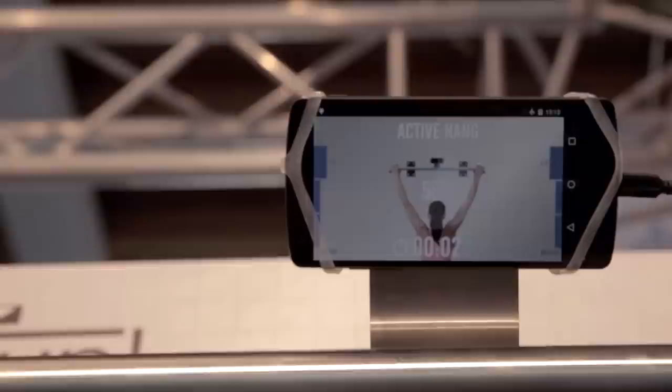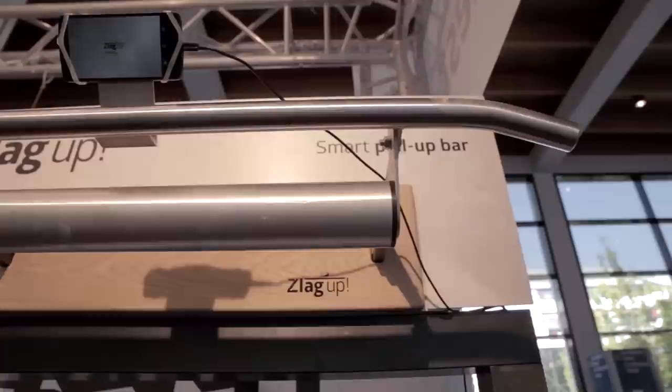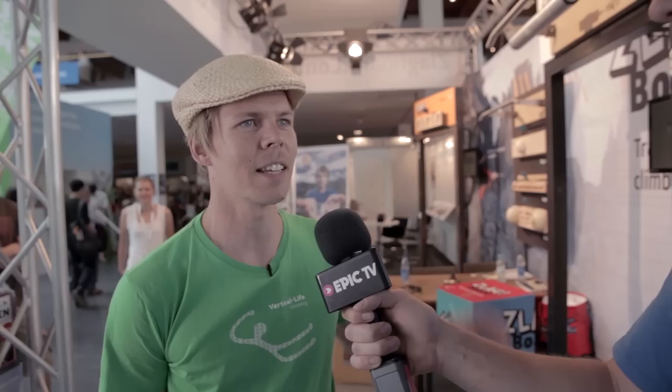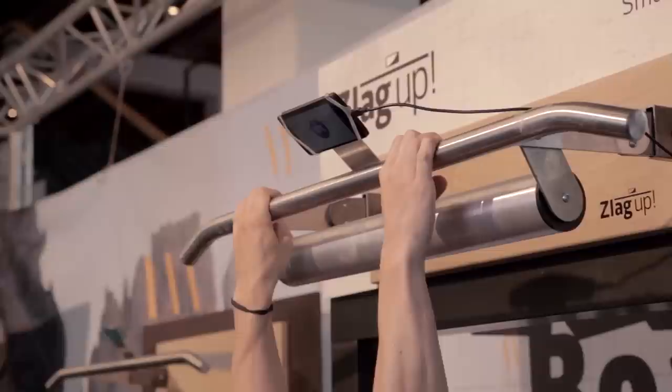So basically it's just a smart pull-up bar. It has the same mechanism that the Zlagboard used to have, so it can measure your hang time and pull-ups automatically with the app. There's something a little bit funny hanging off the bottom of this pull-up bar — that's the Zlag Up challenge that we created. We thought it would be fun for everybody to try how long they can hang. It rolls, so it's quite hard to hold. The Zlagboard is quite aimed at climbers, but with this product we wanted to go for the bigger masses — everybody loves to do pull-ups.